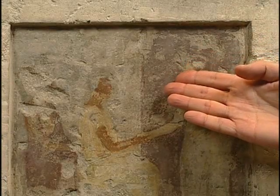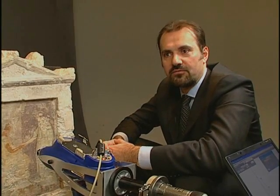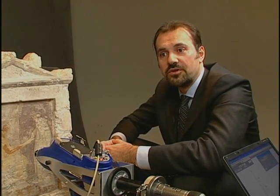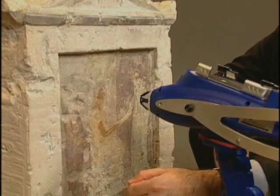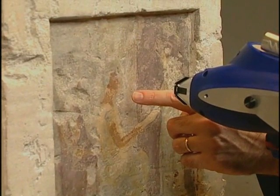At first glance you would say that not much is left, that the paint is badly damaged, but this is indeed a lot of paint for something that's more than 2,000 years old. What we're going to do with scientific analysis is try to find more of what the Greek painters were using — what were their practices, what range of pigments they were using, how they were applying them to the surface, and what kind of optical effects they were trying to achieve.